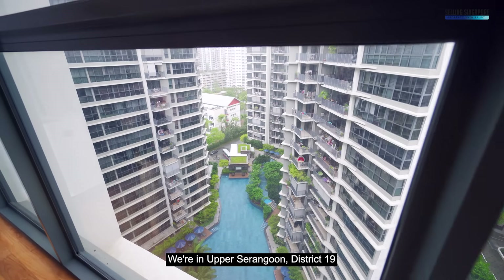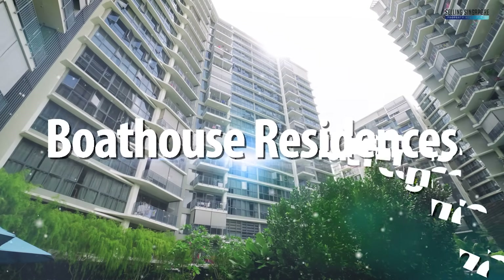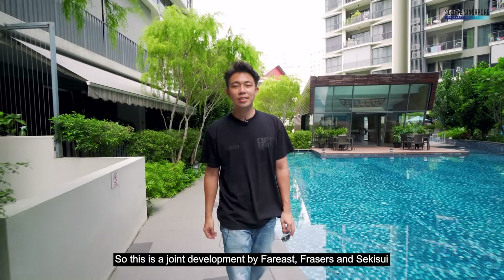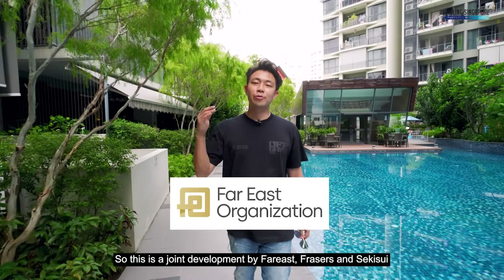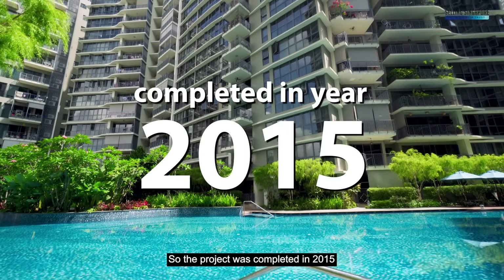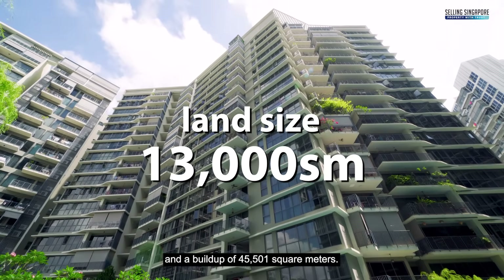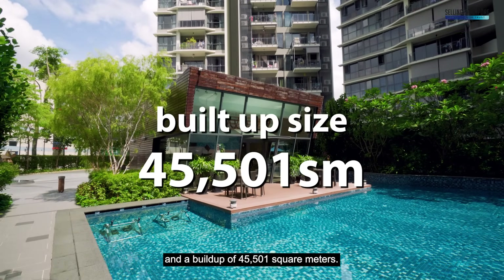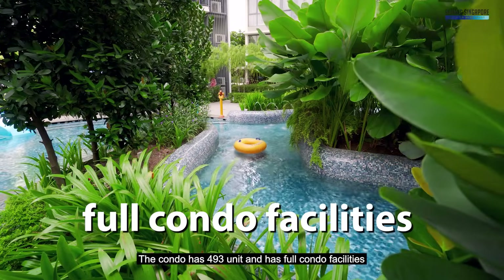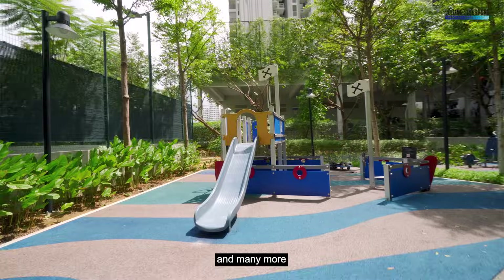We're in Upper Serangoon District 19 and this is Boathouse Residences. It's a joint development by Far East, Frazier's, and Sekisui. The project was completed in 2015, has a land size of 13,000 square meters and a build-up of 45,501 square meters. The condo has 493 units and has full condo facilities like the gymnasium, tennis court, 50-meter lap pool, barbecue pits, and many more.